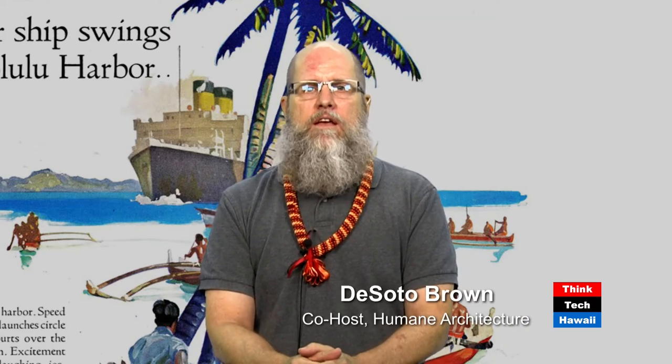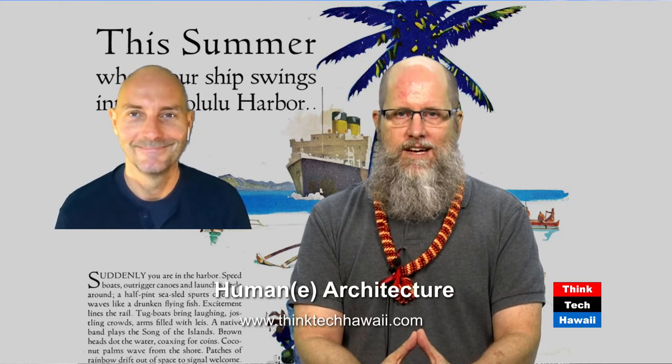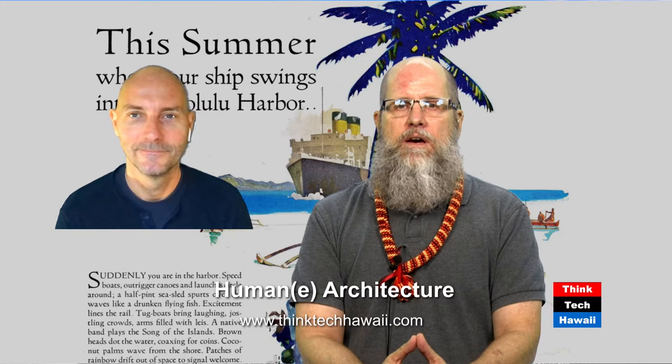Hello everybody, and welcome to Think Tech Hawaii's Humane Architecture Show. I am this program's co-host, De Soto Brown, from Bishop Museum here in Honolulu. Joining us from Germany, his native homeland, is this program's actual host, Martin Despang. Today we're going to be talking about horizontal high-rises.